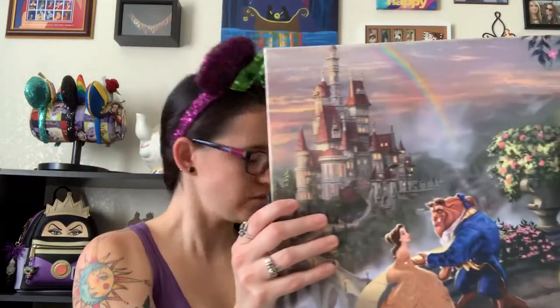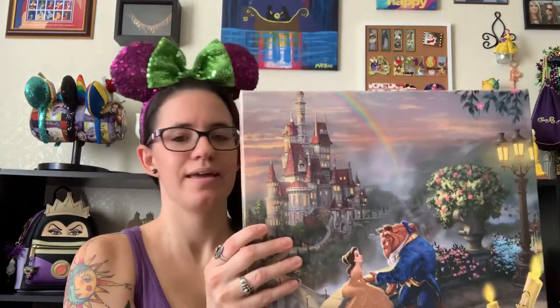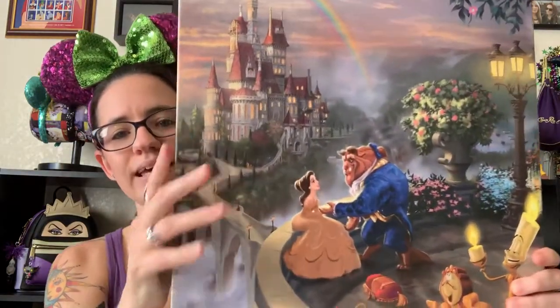It will come as no surprise what my second one is — it is my all-time favorite Disney movie. It is Beauty and the Beast.